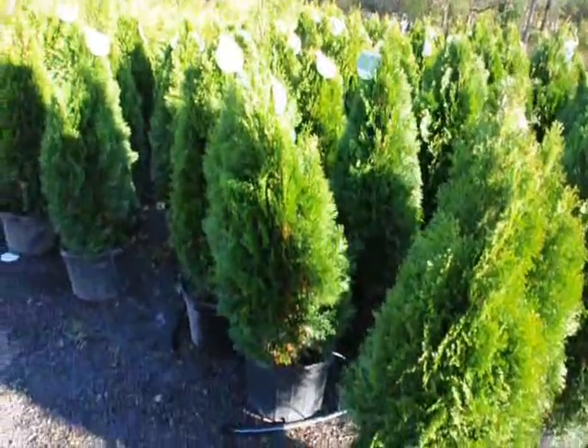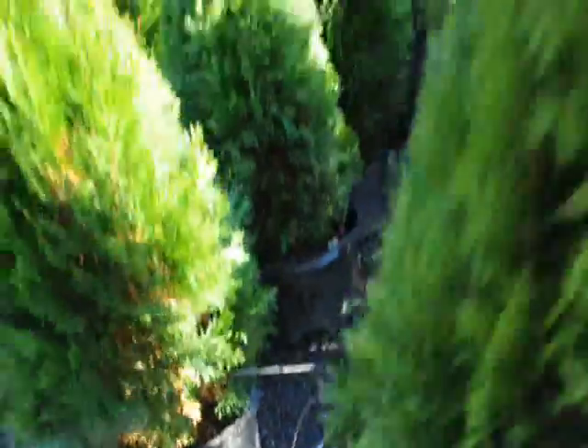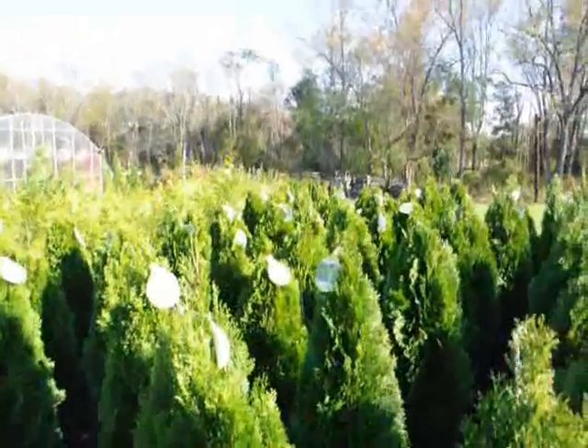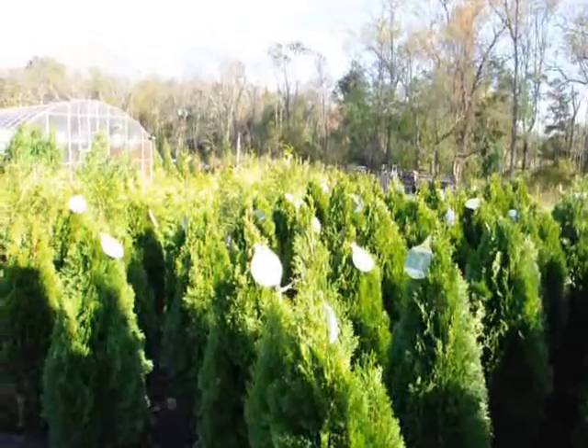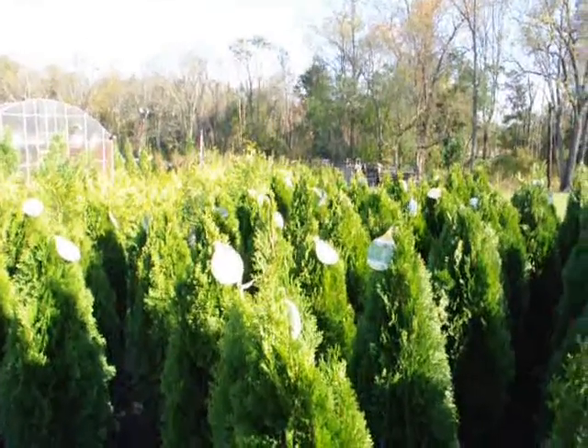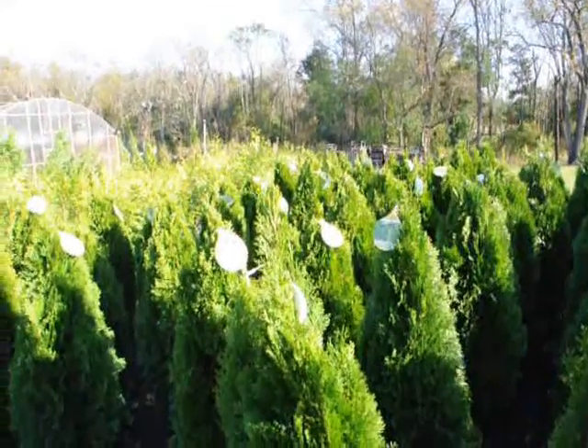When we plant large amounts of them for you, we always put a drip water system down like this. You can see it's working, and that's what helps keep these plants so lush and healthy looking. We deliver and plant them up and down the East Coast, and we can do upwards of a hundred of them a day for you with our one crew of three men.